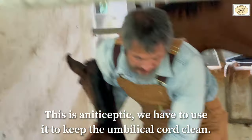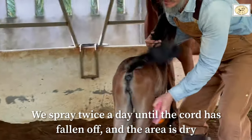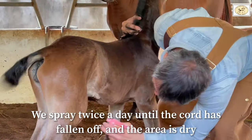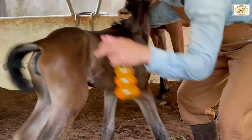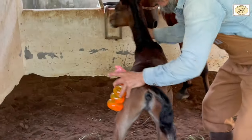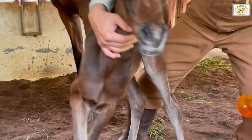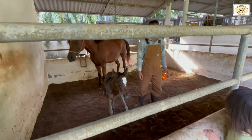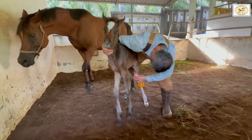This is antiseptic in a spray bottle. We have to use it to clean the umbilical cord. We spray about twice a day until the cord has fallen off and the whole area is dry. This is just to protect against any viruses or bacteria entering the umbilical cord.